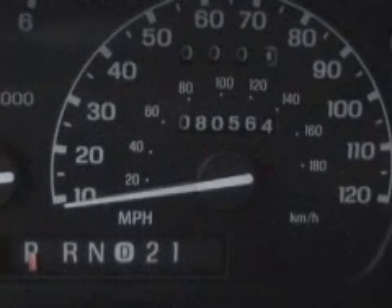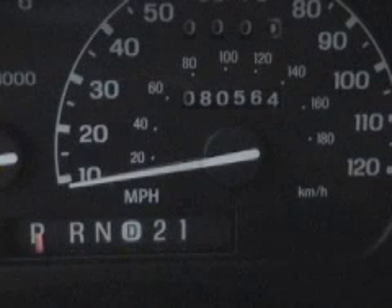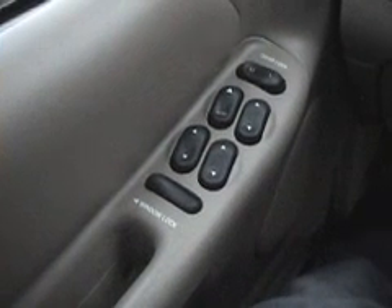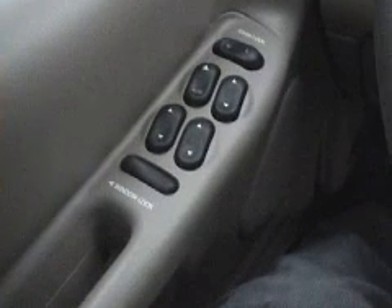Let's take a look at the odometer. On the odometer we have 80,564 miles. Power controls on the command side of the driver's door.